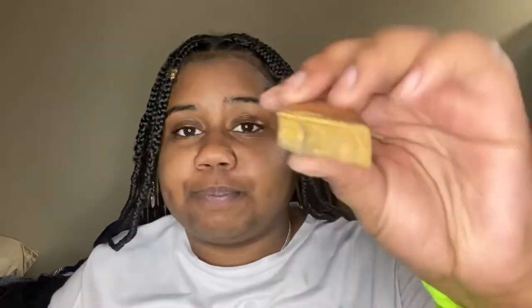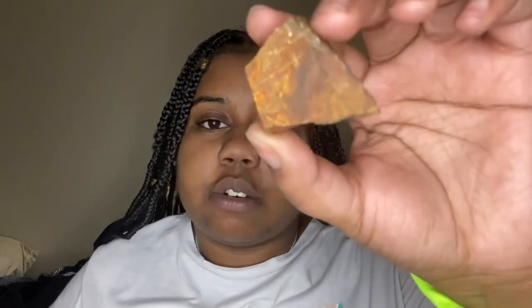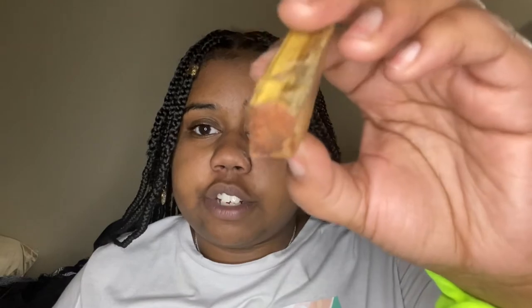The next stone I have is tiger's eye. All of my stones are raw because that's what I prefer — you can get them shaped or smooth if you'd like, but I prefer raw because when someone is shaping your stone, their energy gets transferred into it. I'd rather have the raw version that comes straight from the earth. Tiger's eye is also a protection stone — it helps ground your energies, attracts good luck, and helps to focus your mind.